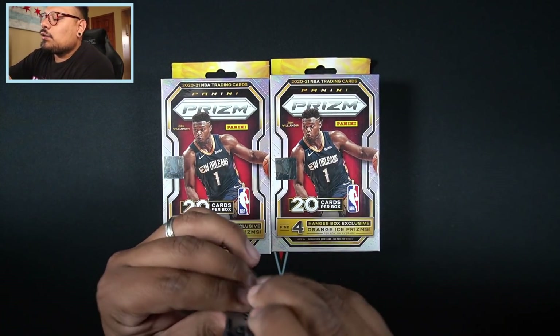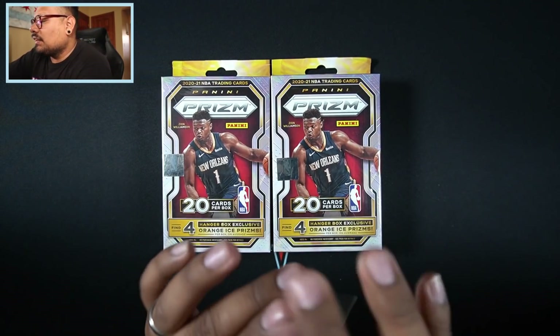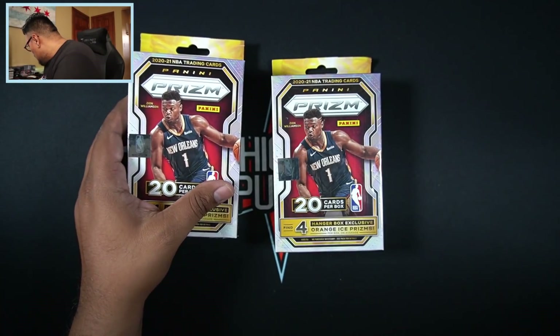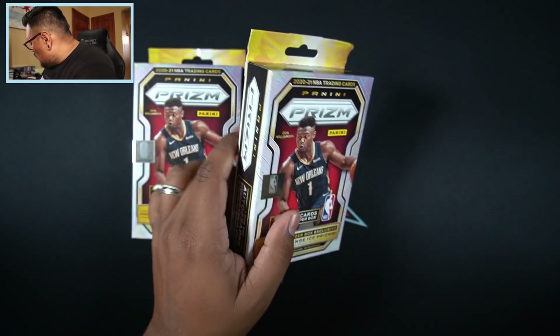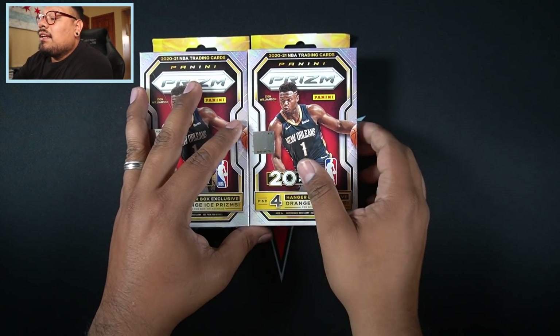Let's put that to the side and get into this two hanger box rip. We have the four orange cracked ice Prizms in here. Hopefully, like I said, we get an orange LaMelo Ball — that will be absolutely insane. Super excited about this rip.